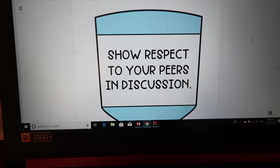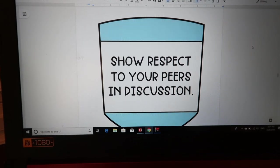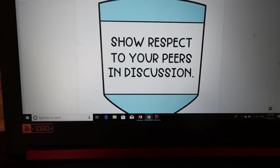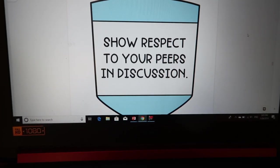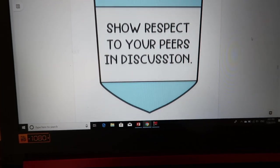Show respect to your peers in discussion — things like making eye contact, making sure you're listening, not messing around with anything. We often have dry-erase markers and whiteboards, but those aren't toys. It's important to make sure you are listening to the person who's speaking.